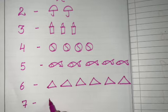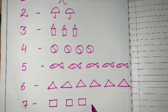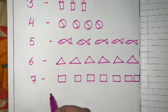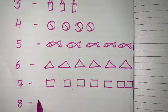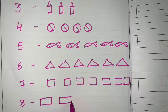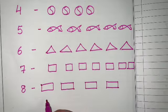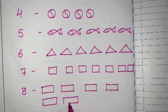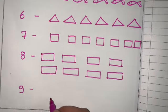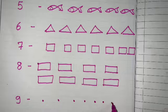Seven squares. One, two, three, four, five, six, seven. The next one is number eight — eight rectangles. One, two, three, four, five, six, seven, eight. The next number is number nine — nine dots. One, two, three, four, five, six, seven, eight.